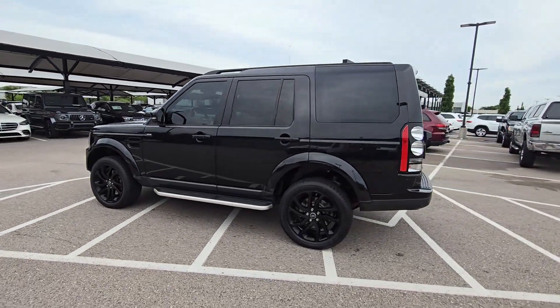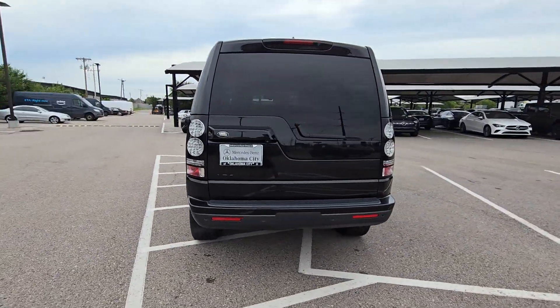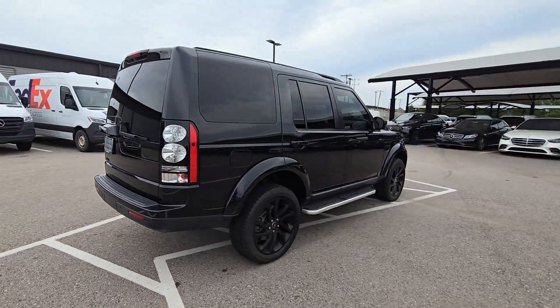Enjoy the view of this 2016 Land Rover LR4. This vehicle is an outstanding buy, with fewer than 90,000 miles on the odometer.